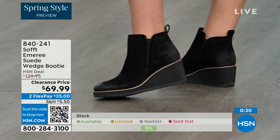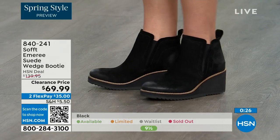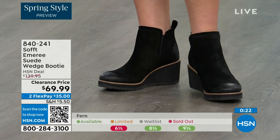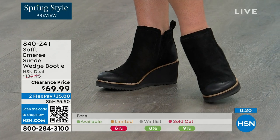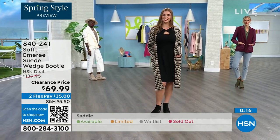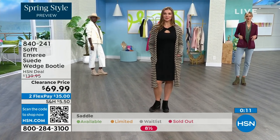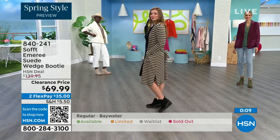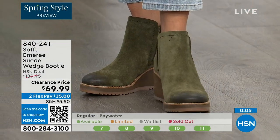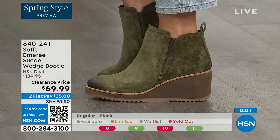I love that Tamara pointed out not to shy away from the lighter colors, because you don't have to worry about that with these. The saddle is last call, the fern is also going fast, and the Baywater is the lightest option. We're just getting started, but those are 50% off. 840-241 is the item number.